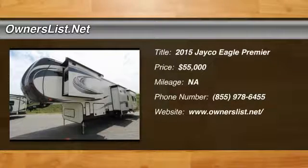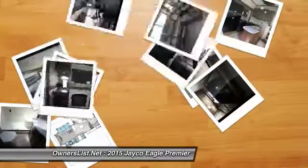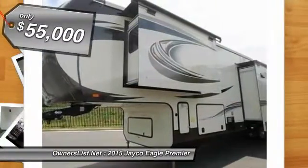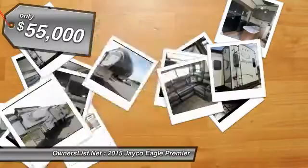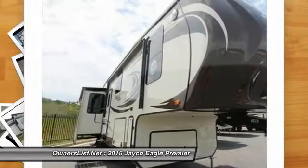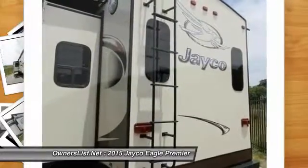2015 Jayco Eagle Premier for sale in Wanda, Georgia, 30680. 2015 Jayco Eagle Premier 361 REQS 5th Wheel. This very beautiful Jayco Eagle 5th Wheel is still in showroom condition.